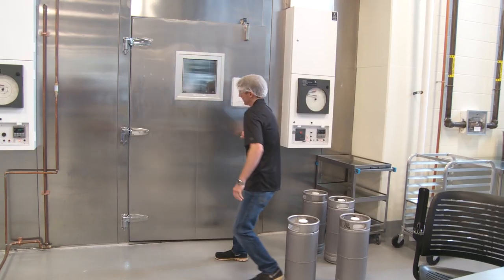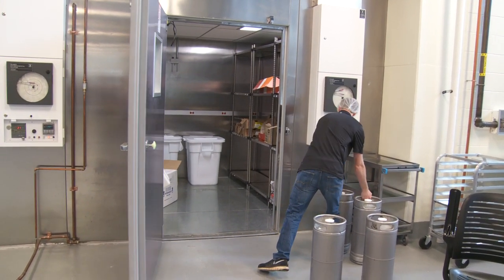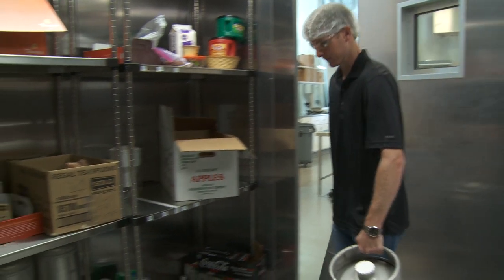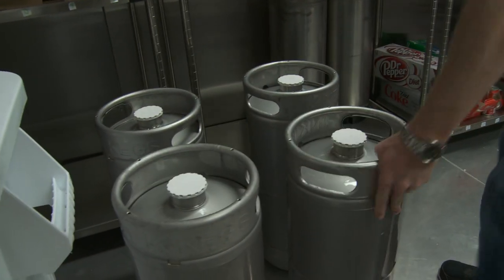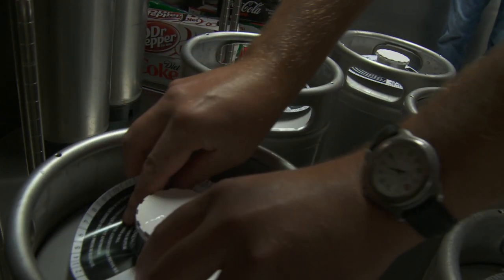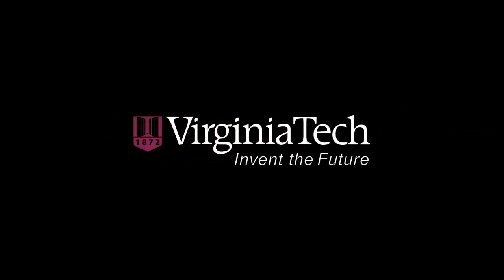One of the classes that they take is actually advanced malting and brewing science. They come from that class and get hands-on experience here, and they get to see how it's done and can translate it to an internship or a job later on.